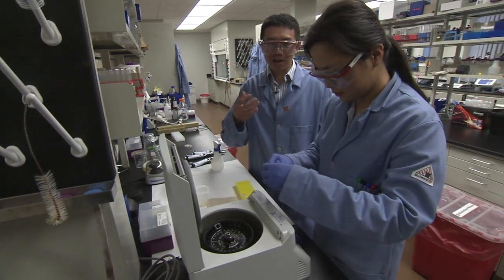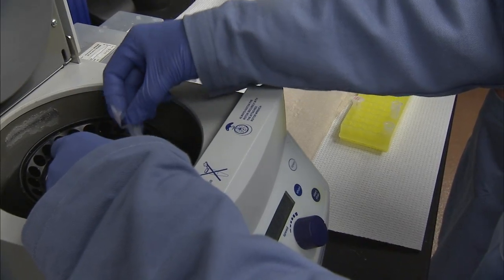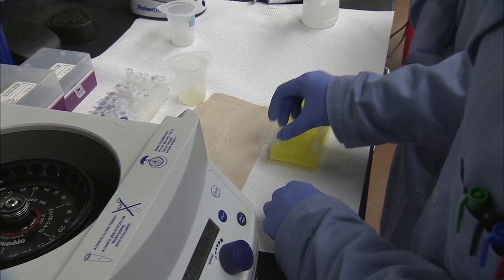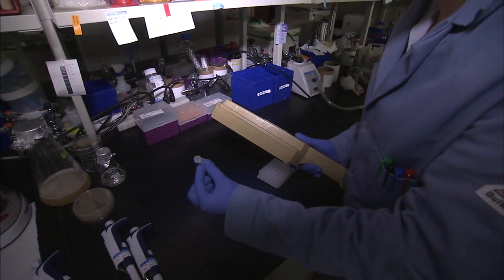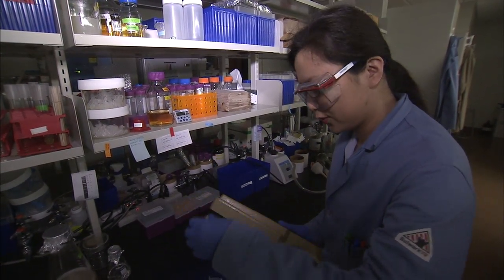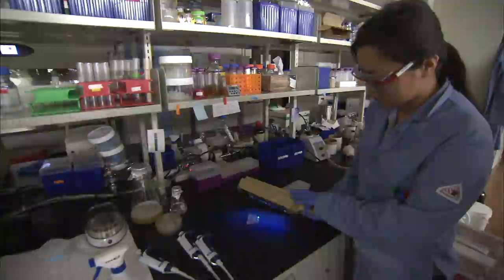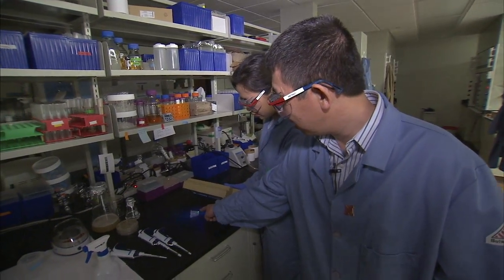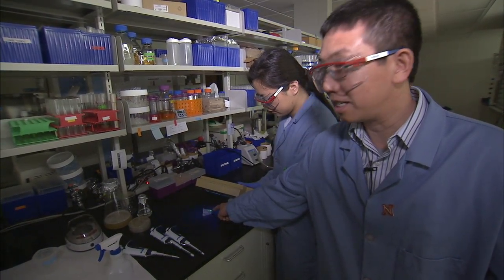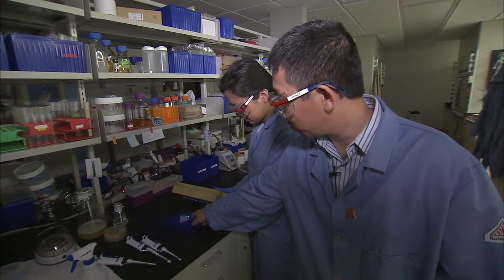In his lab, Guo introduces multiple artificial amino acids — the building blocks of protein — as a way to add functionality. This one is a purified protein, so you can see it's a clear solution. For example, this protein with an artificial amino acid glows under UV light. You can see this is a protein that contains that artificial amino acid, which makes this protein fluorescent.